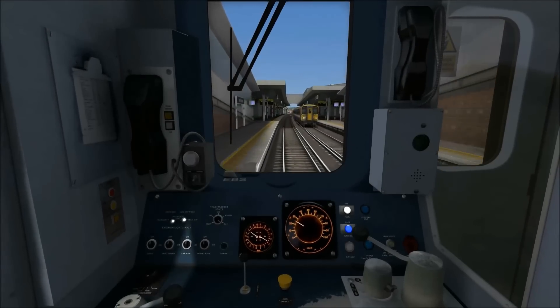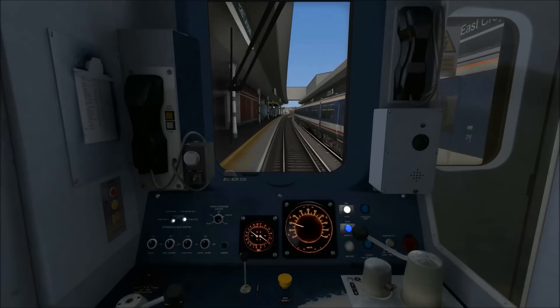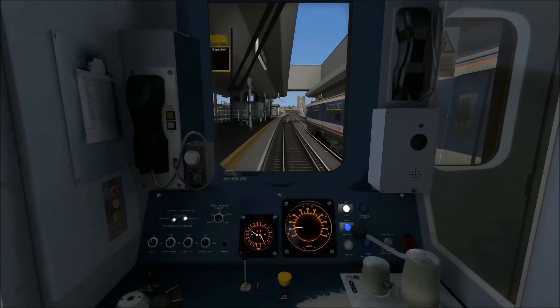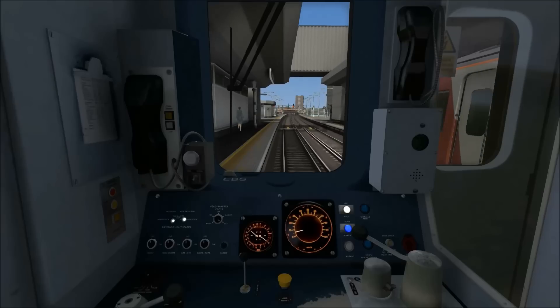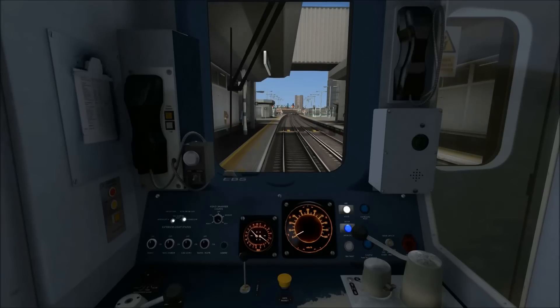I did just temporarily go up to step three braking for a moment there as I felt we were coming in slightly too quick. You can see the three and four car stop sign just coming up on the left here.